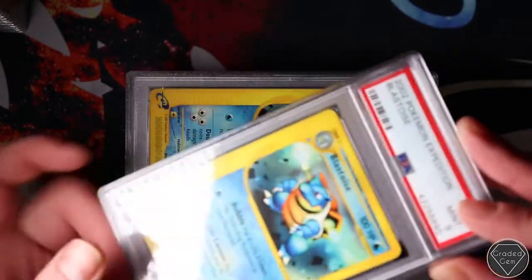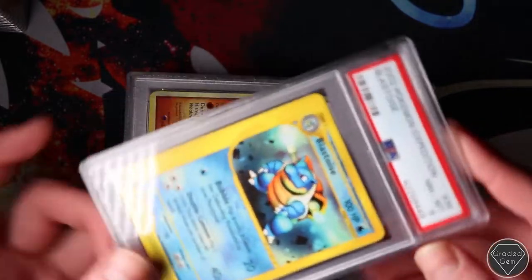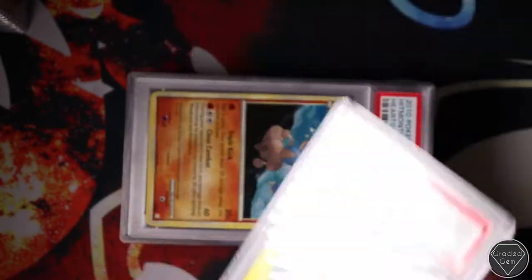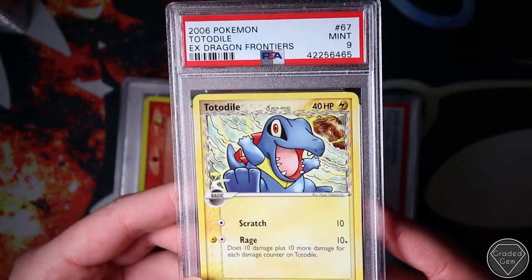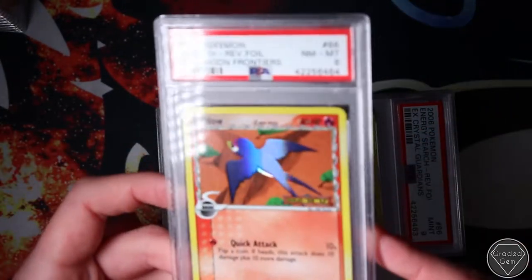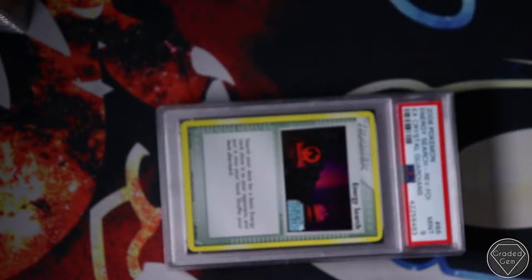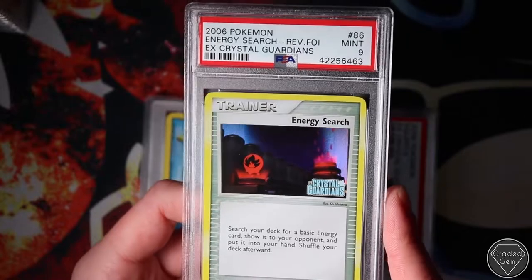We can sit here and moan about PSA all day and every day. But we have had some good results actually in recent submissions - customer submissions thankfully. I'd much prefer them to get the good results than me, as weird as that sounds. It just helps create a gem service. We did get a load of amazing cool cards in this order and I think I've moaned a bit too much at the start because we are going to see some spectacular cards.